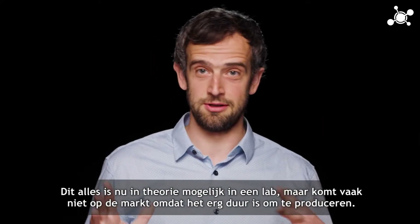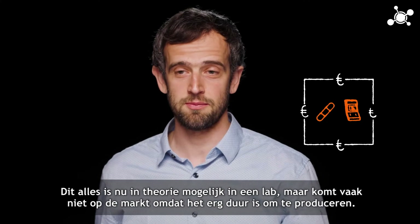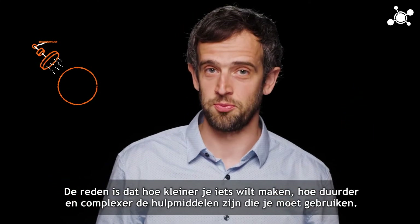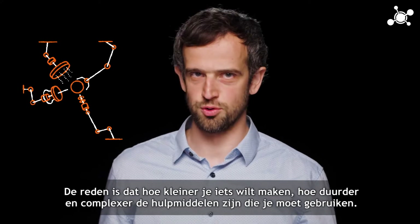All this is possible in theory and can be made in the lab, but often does not reach the market because it's very expensive to produce. The reason is that the smaller you want to make something, the more expensive and the more complex the tools you have to use.